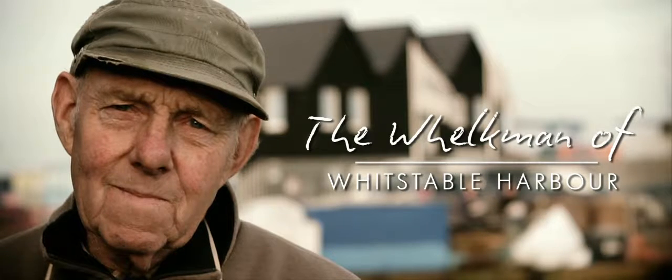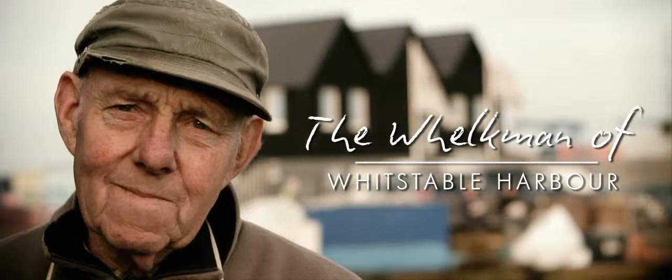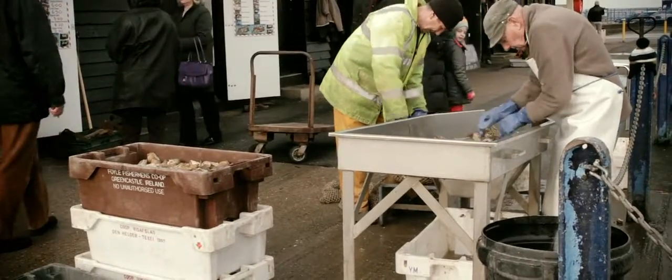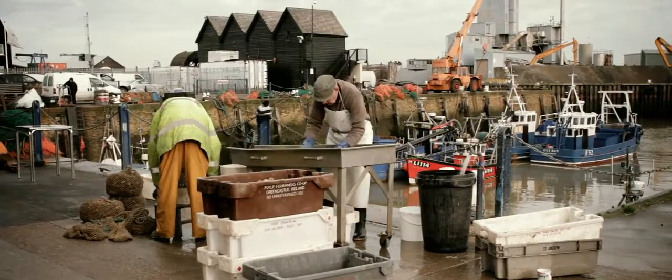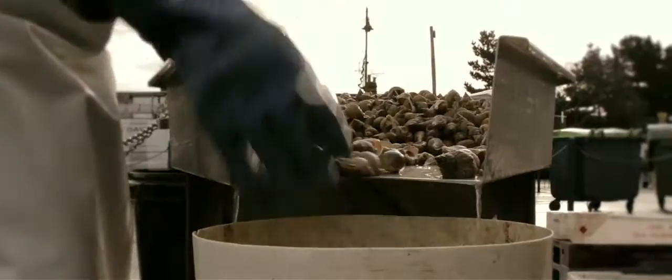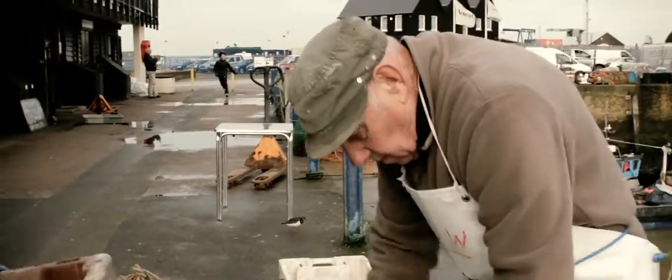We have some hard work down here at times but I just plod on and get the jobs done. The sea snails are whelkers. I've done a bit of fishing, trawling, but I spent most of my time whelking.